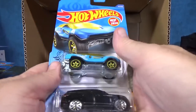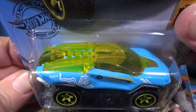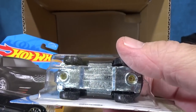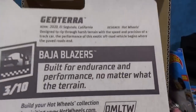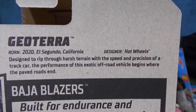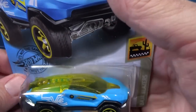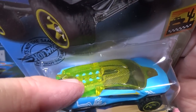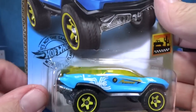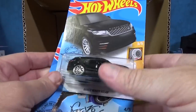Geo Terra — it was new in the last case, not new to this case. I believe people said it was an electric vehicle, but it has no drivetrain visible. The back says it's designed to rip through harsh terrain with the speed and precision of a track car, and the performance of this exotic off-road vehicle begins where the paved roads end. Those are probably carburetors, so this is probably not an electric vehicle — that's my guess. Hey, you get a spare tire.